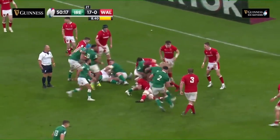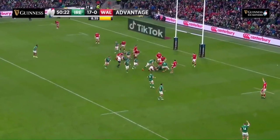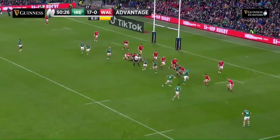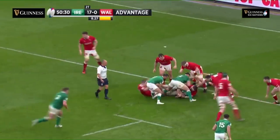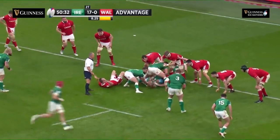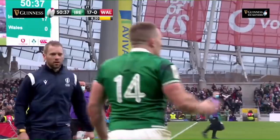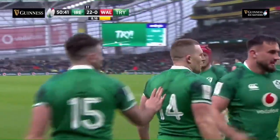Gibson Park — van der Fleer started it all with that take and break. And now it's Conan. Wales hanging on, desperately hanging on. Furlong, Tideburn — it's a green wave that just keeps coming at them. Gibson Park, Conway — third try for Ireland, the second for Andrew Conway. And in the end it was inevitable.